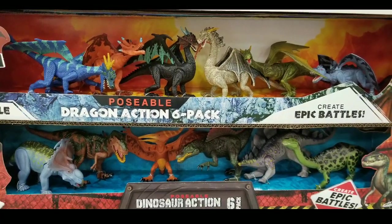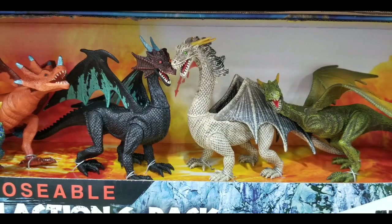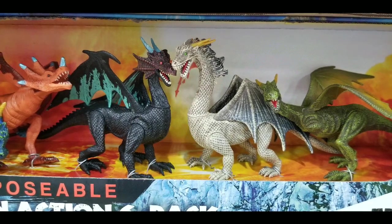They're also poseable. You can pose the dinosaurs or you can pose the dragon set, which is pretty cool, and create interesting quote-unquote epic battles. That's pretty funny.